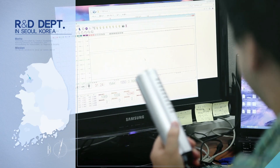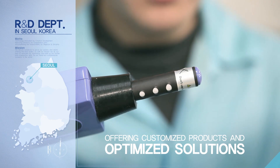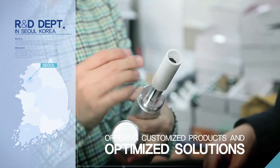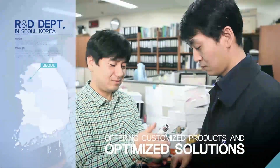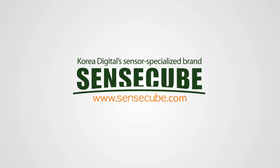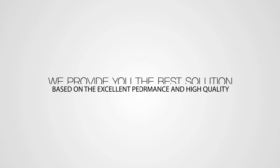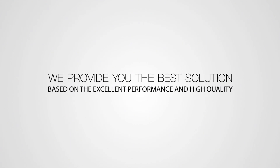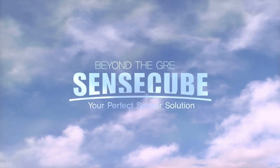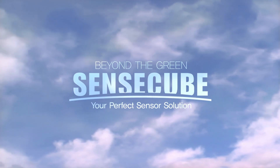As previously proven with our products, we promise our customers the best sensor products and most satisfying solutions with our high quality production and management capabilities. One of Korea Digital's brands specialized in sensors — SenseCube. We provide you with optimized solutions based on our high quality technologies. Beyond the green, your perfect sensor solution. SenseCube.